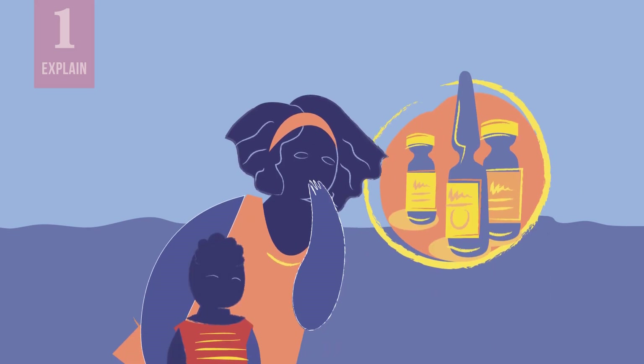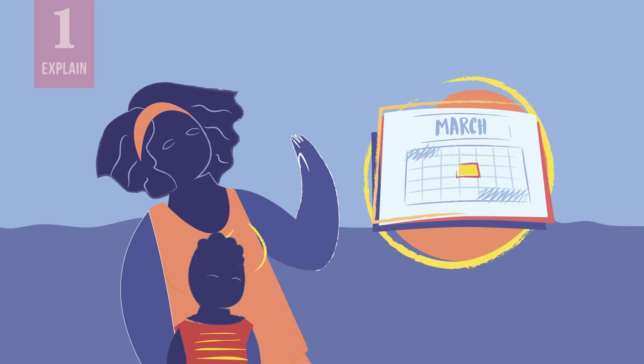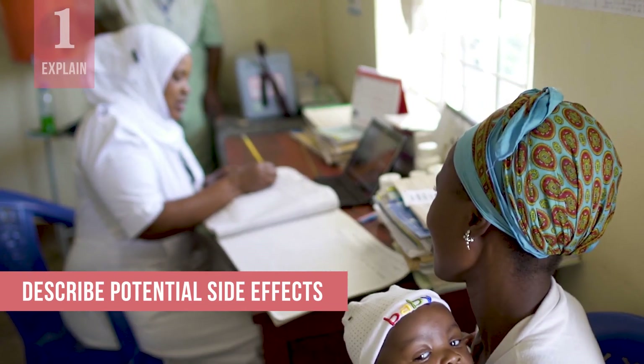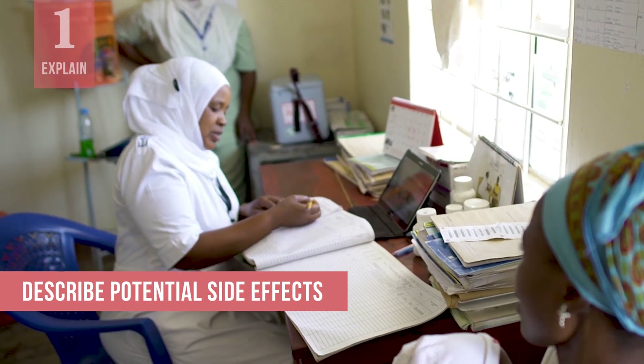Your confidence and clear explanation should be reassuring. But if concerns remain, do not pressure the caregiver to receive all catch-up doses in one visit, and instead agree on the earliest date they can return for the remaining doses. As with all vaccinations, describe potential side effects such as fever and local tenderness at the injection sites, as well as how to handle them.